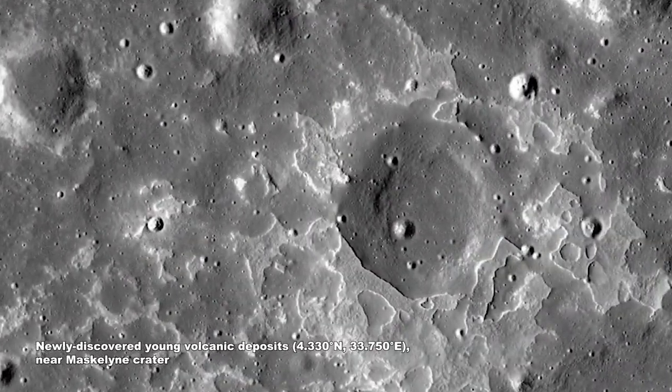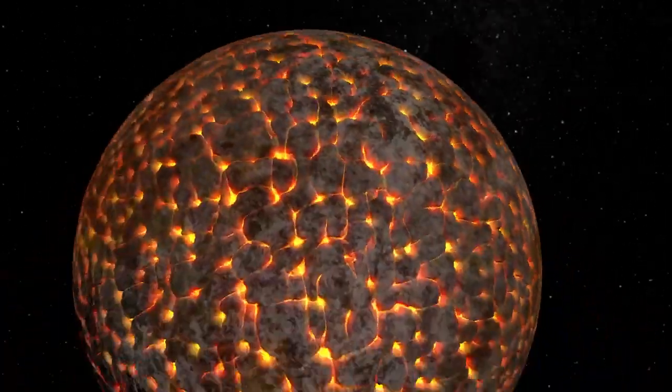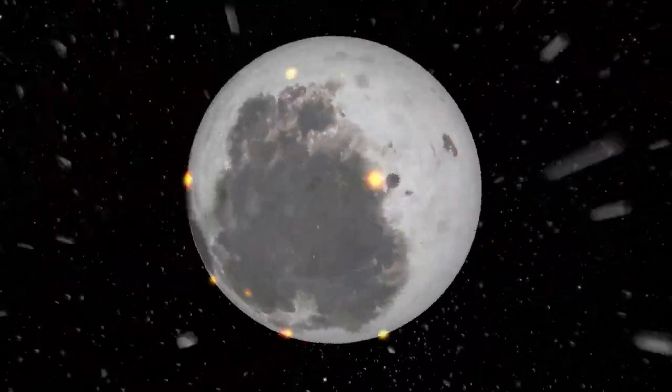That's 950 million years after scientists had previously thought volcanic activity ended. This information helps us piece together a geologic history of the Moon from just after its formation to the present day.